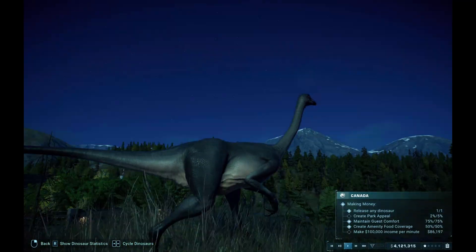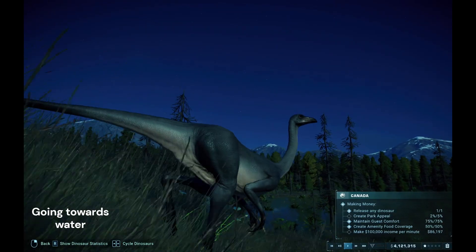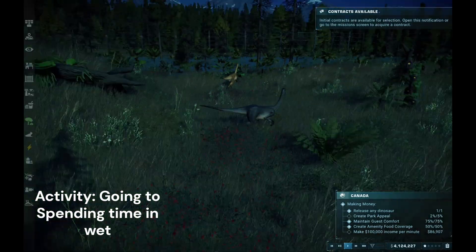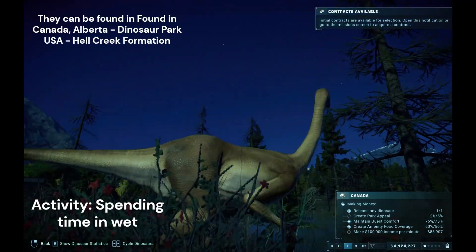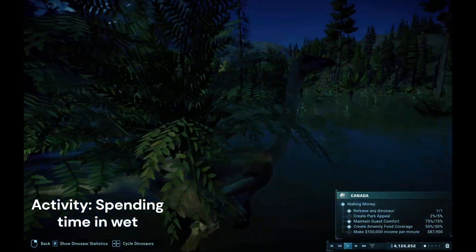Even if you release a Velociraptor in your habitat, they might hurt these two Struthiomimus. But considering other factors, they're beautiful. They're amazing. Look at them roaming. Oh my gosh. That's astonishing.